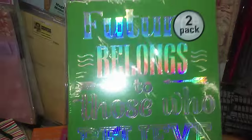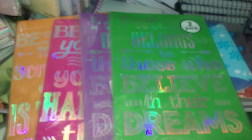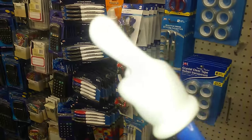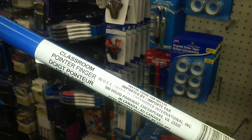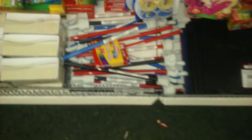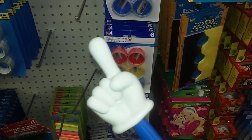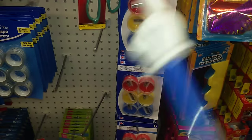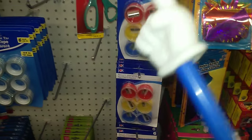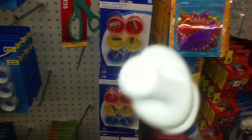I thought this was cute — if anyone out there is a school teacher, this is a classroom pointer finger, and they have it in three colors: blue, red, and black. That's cute. Alright, until next time, stay blessed everybody!